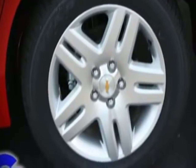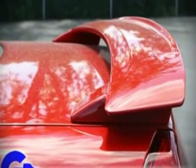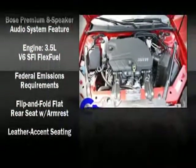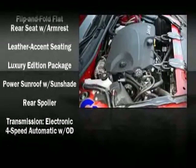Eight speakers enhance the audio experience throughout the interior. Chevrolet ensures the safety and security of its passengers with equipment such as front and side impact airbags, traction control, and four-wheel disc brakes with ABS and electronic stability control.